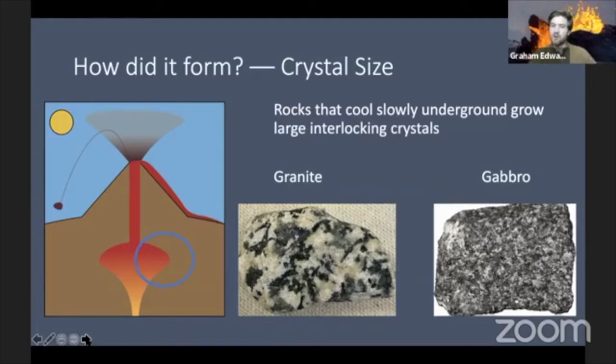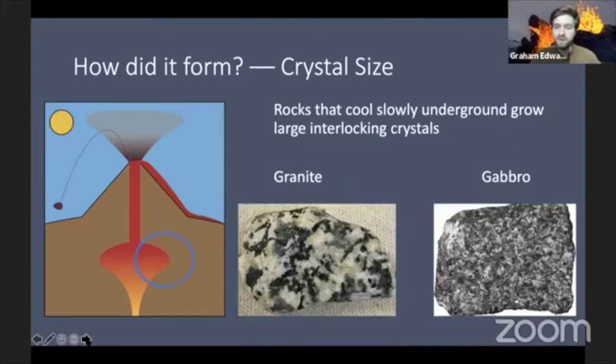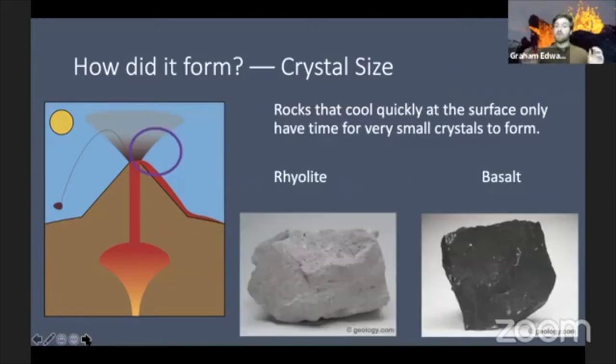If things are cooling slowly underground, how are they cooling up on the surface? Underground, things stay hot for longer. But coming out of the top of a volcano, the surface is much colder, so they cool way quicker. Instead of nice, large interlocking crystals, you can't even really see the crystals on these rocks. Rhyolite is made of exactly the same stuff as granite, and basalt is made of exactly the same stuff as gabbro — but the crystals are so much smaller we can't see them with the naked eye.